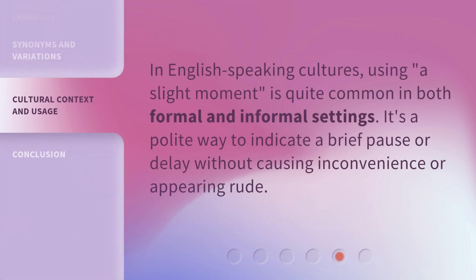In English-speaking cultures, using 'a slight moment' is quite common in both formal and informal settings. It's a polite way to indicate a brief pause or delay without causing inconvenience or appearing rude.